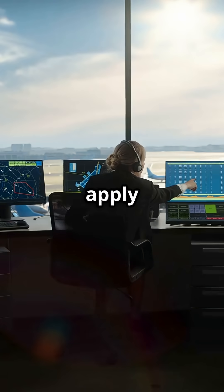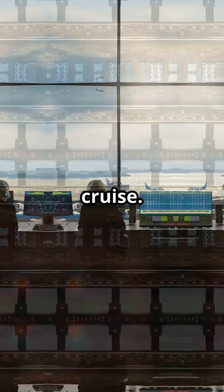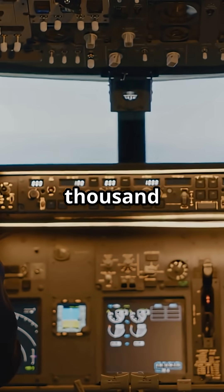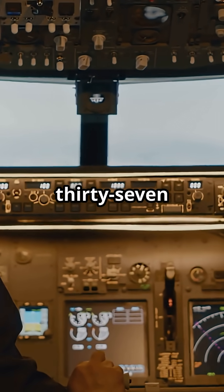Controllers worldwide apply a minimum of 1,000 feet vertical separation between flight levels in cruise. That means if you're at 36,000 feet, the nearest jet above you will be no lower than 37,000.